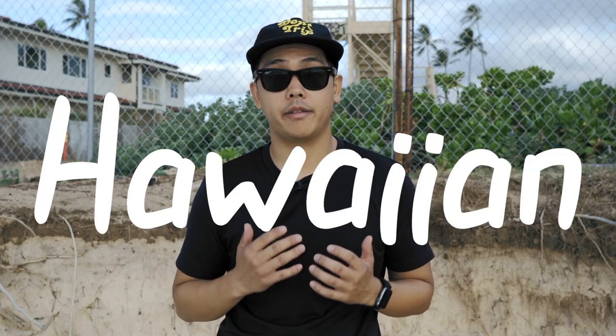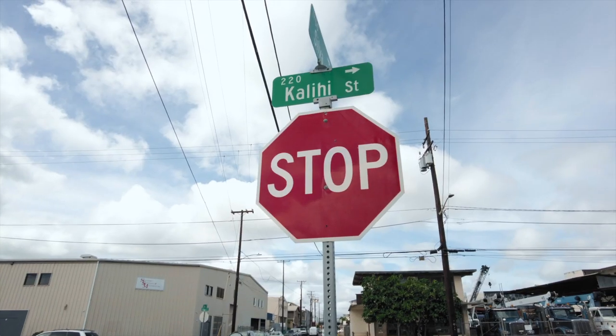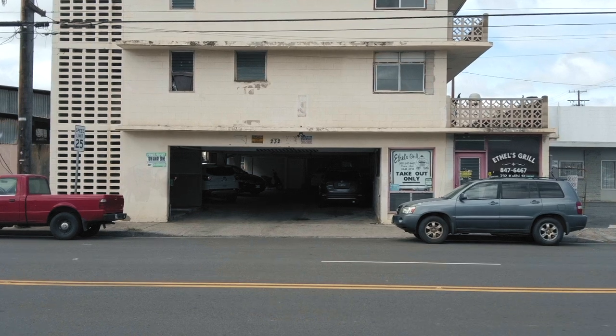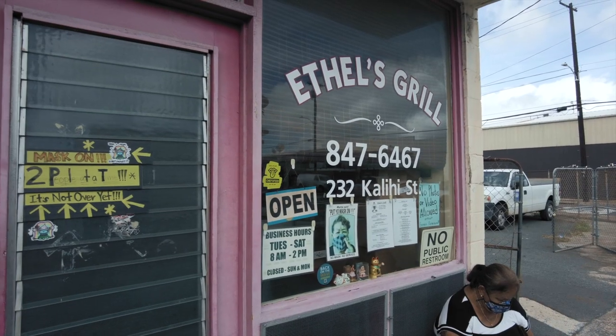Let's talk about Helena's Hawaiian food. In my opinion, Helena's is pound for pound the best restaurant in Hawaii. I love Helena's because it's unpretentious. The restaurant is located in Kalihi, which is an area not heavily visited by Waikiki tourists but is home to some of the best eateries on the island.